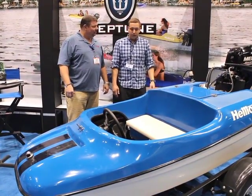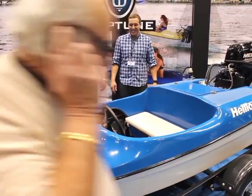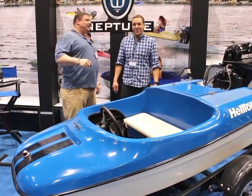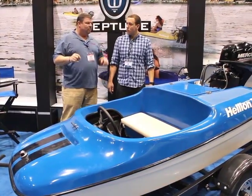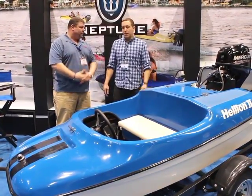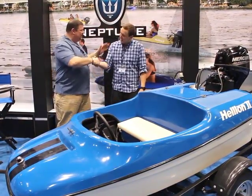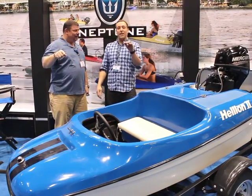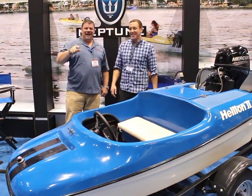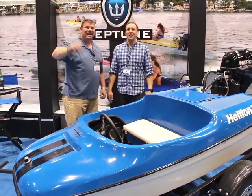Well, this is pretty neat. If folks can't make it down here to the Chicago Boat Show, where can they go online to find out more information? Neptune-boats.com. You guys check them out, or come on down to the Chicago Show, and we'll see you out on the water. Take care!